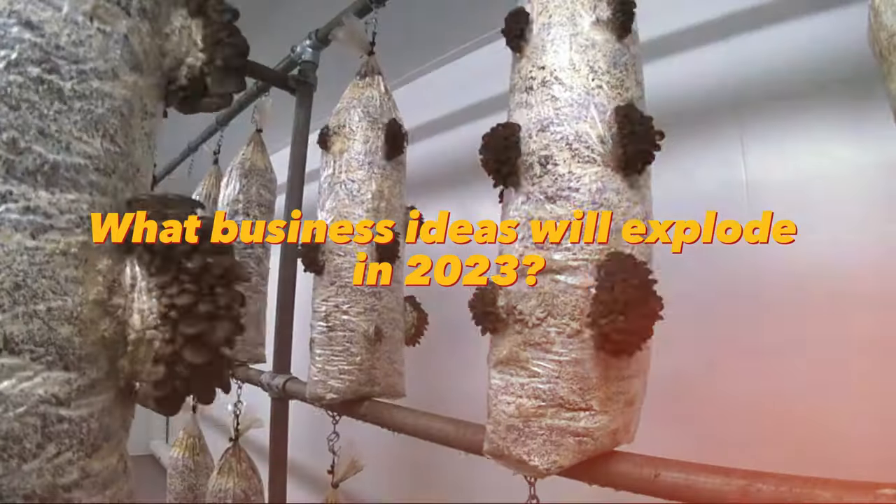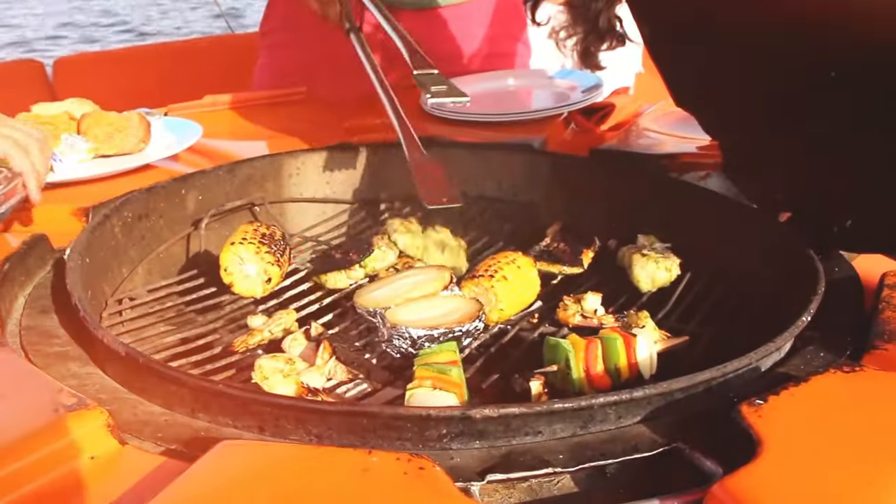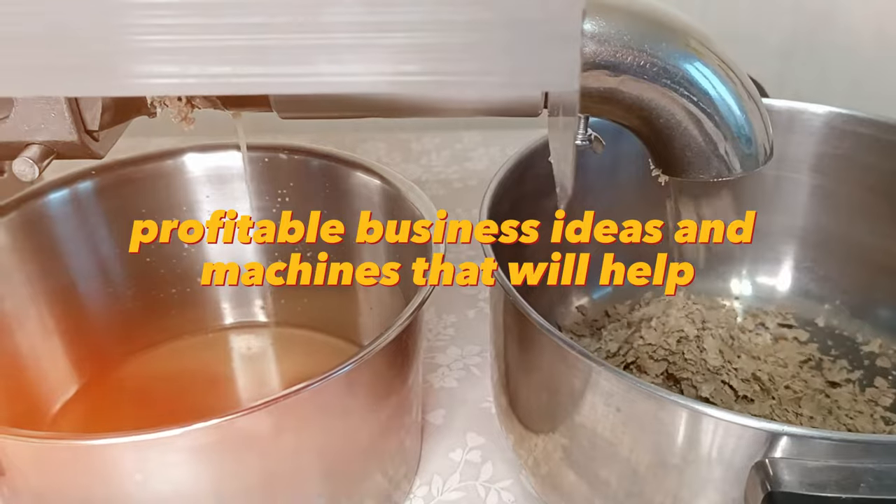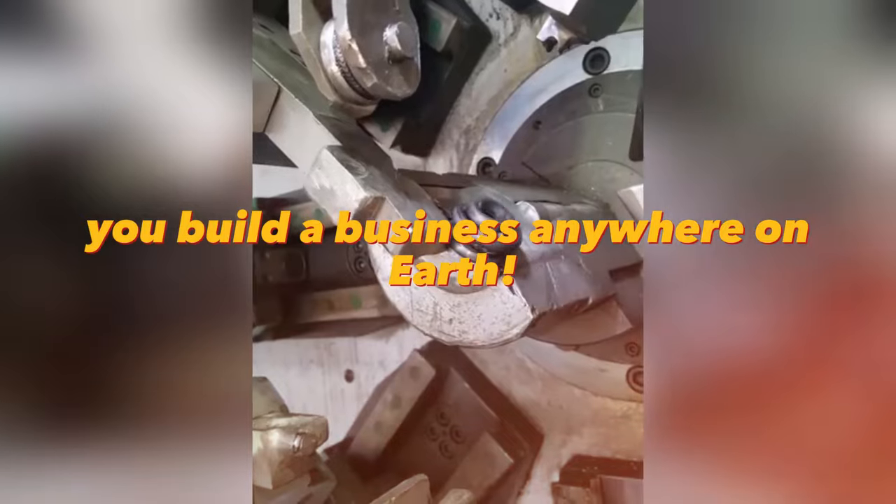What business ideas will explode in 2023? I found 50 unusual profitable business ideas and machines that will help you build a business anywhere on Earth.